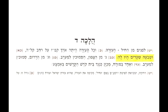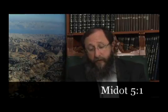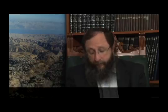V'shiva'a sha'arim hayula — this area of the temple known as the azara, the court, had seven gates. Regarding the measurement of 187 by 135, and many other details the Rambam lists here, this is based on the Mishnah in Tractate Middot — specifically chapter 5, the first Mishnah.